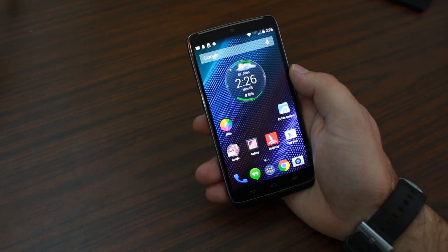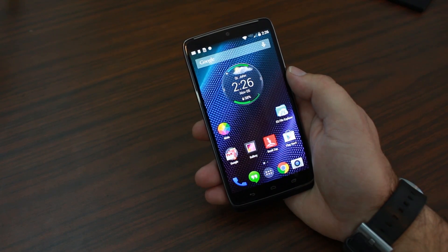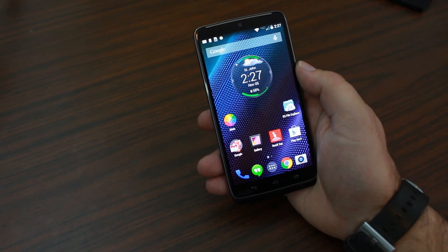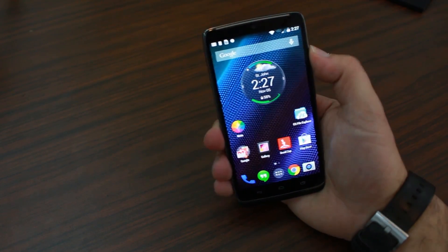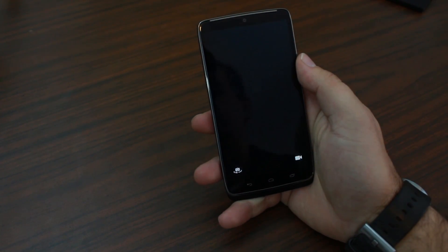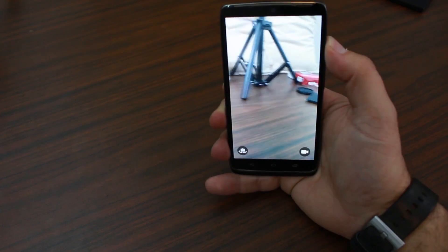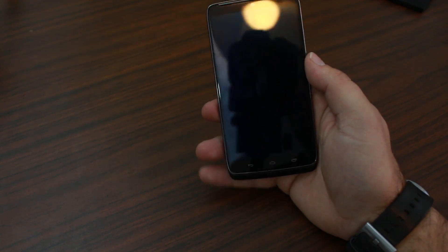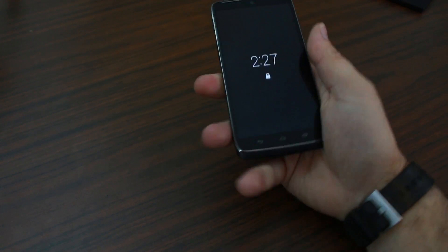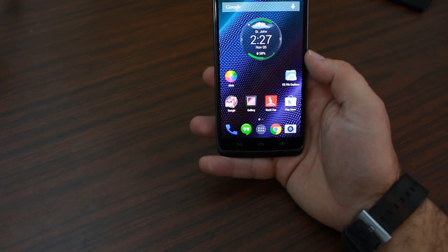The last fun feature I'd like to show you is how to launch the camera. If you've seen the Moto X, you've seen this before, but I'm really glad they kept it in here. If you want to launch the camera — whether the screen's on or off — just do a quick wrist twist like this, and bam, camera's launched. You want to take a quick picture? Done. How is that for simple? A little quick shake and the camera is launched. Absolutely love that feature.